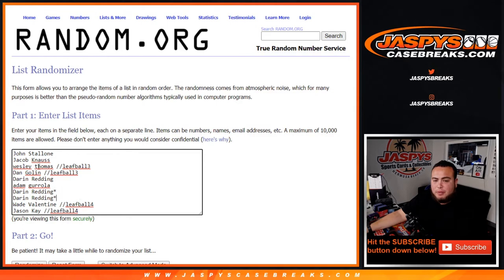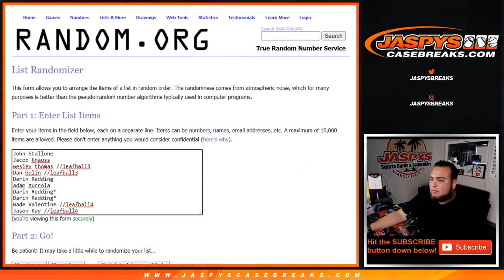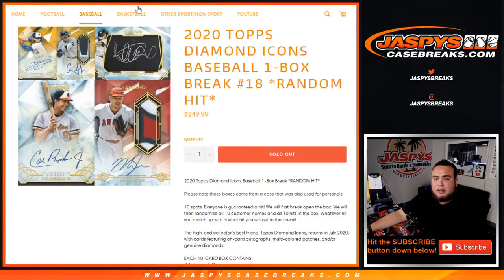Got these spots straight up, and if you have a little leaf ball three or four at the end of your name it means you won those in that leaf break. We're gonna showcase the hits, then we'll randomize the customer names and then the hits as we type them in, and customers — whatever you match up with is what you get. Just know that these boxes came from a loose case and were also used for personal.